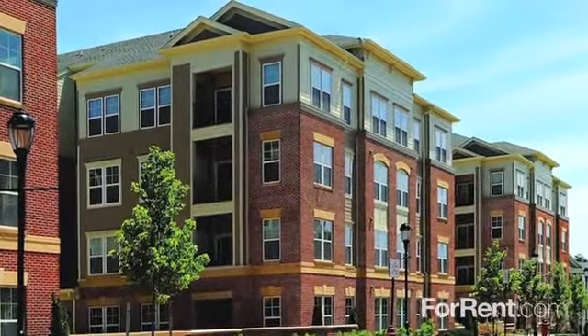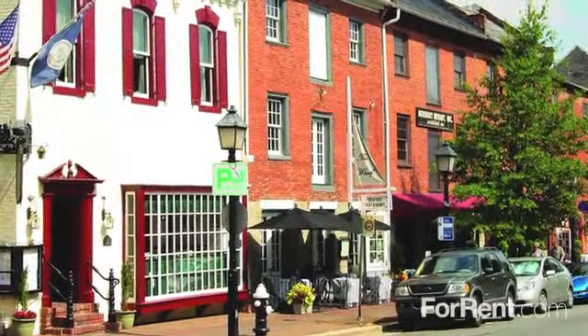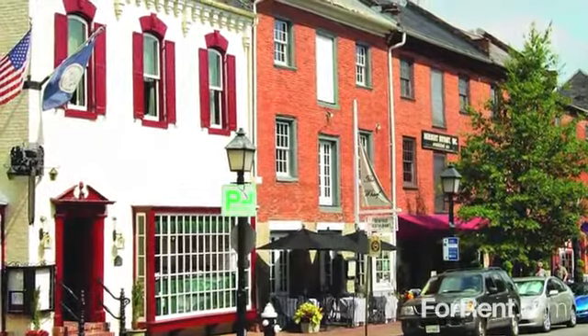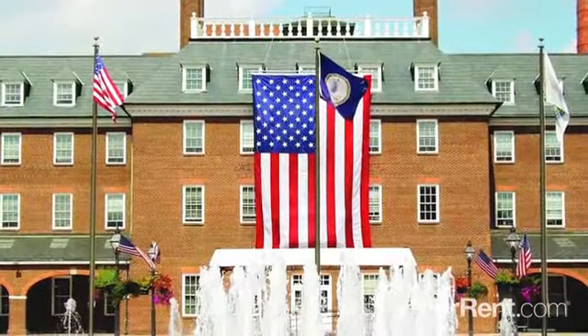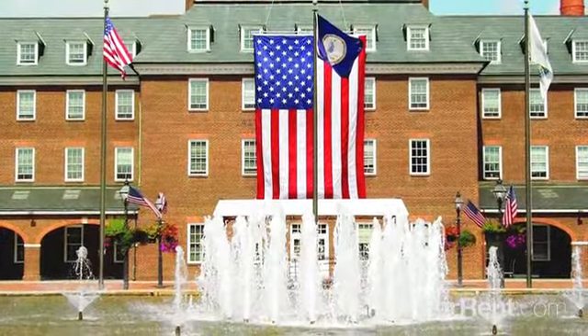Live close to everything you love at the Courts at Huntington Station. Our incredible location means you'll have the most desirable entertainment hotspots of Alexandria right outside your door. This beautiful D.C. metro area community puts you in touch with the ideal places to shop, dine, and live life to the fullest.